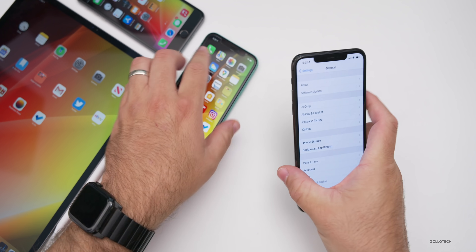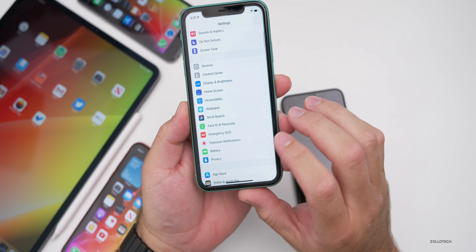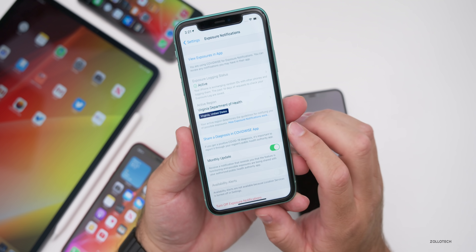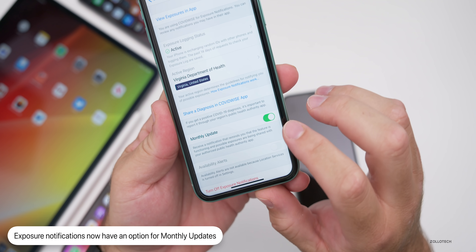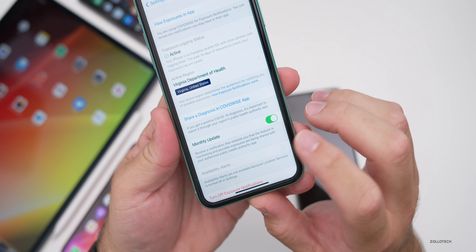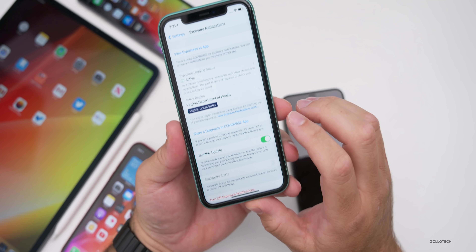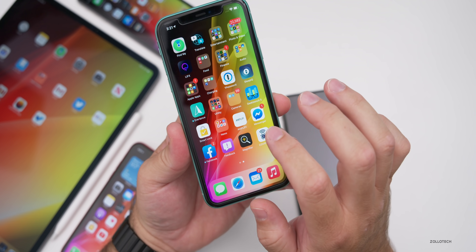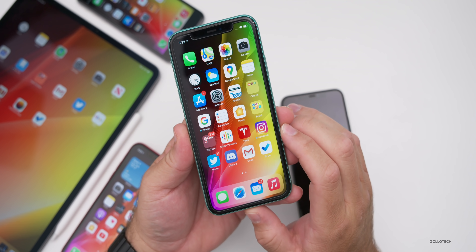In Settings, you'll now see Exposure Notifications on the main settings screen. If you have an app that uses this, you can now turn on a monthly update option that reminds you the feature is functioning and that possible exposures are being shared with your authorized public health authority app. This requires an app installed to work, so it's not on by default, and you can always turn it off by uninstalling the app.